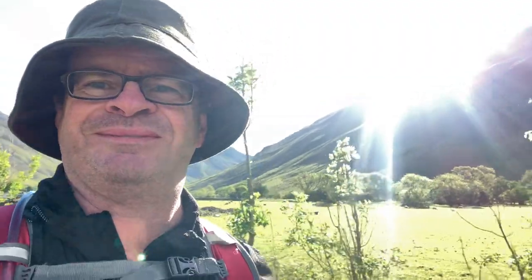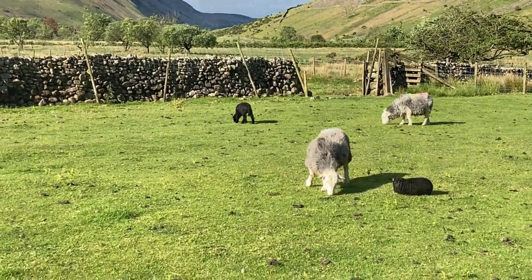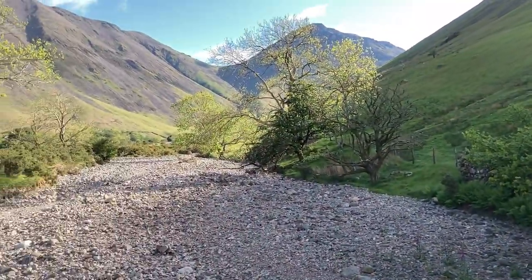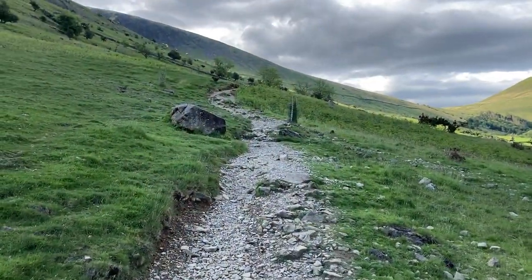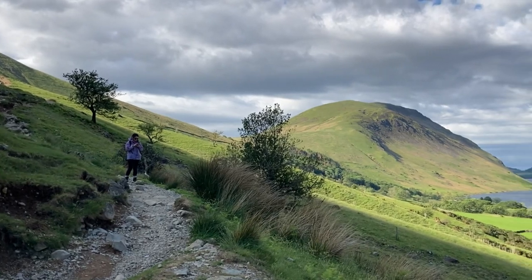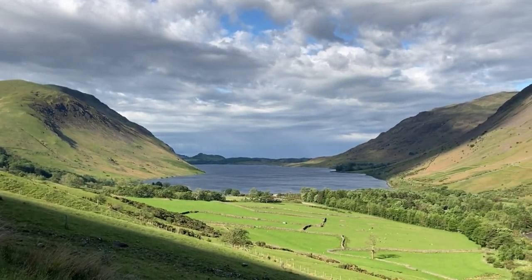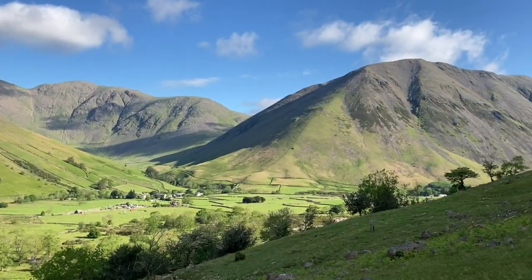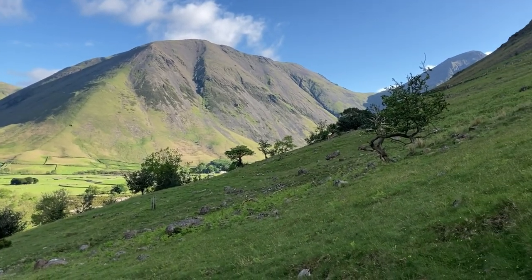Beautiful morning — the sun's come out. Lovely, some big peaks behind: Kirk Fell, Great Gable. We arrived in Wasdale in the dark, and at dawn there was a brief but quite heavy storm. But our hearts were lifted when the sun broke out and the magnificence of the mountains around us presented themselves. Fantastic, fantastic place.